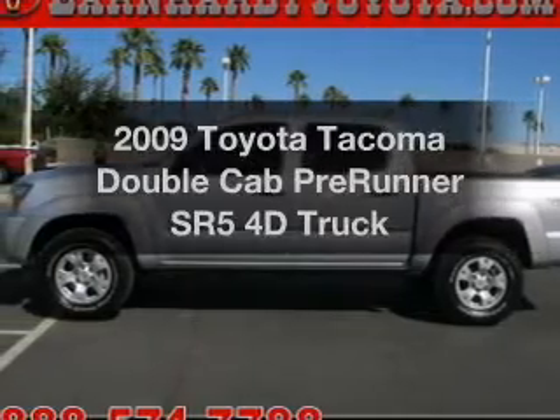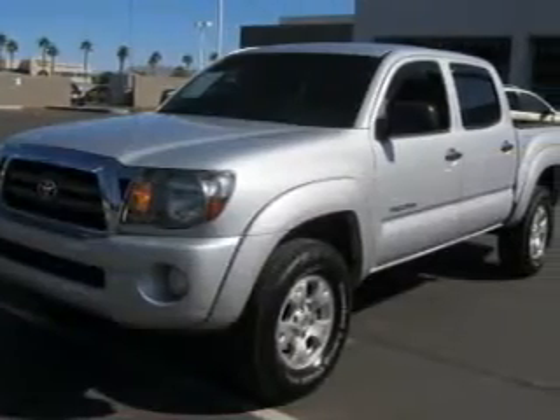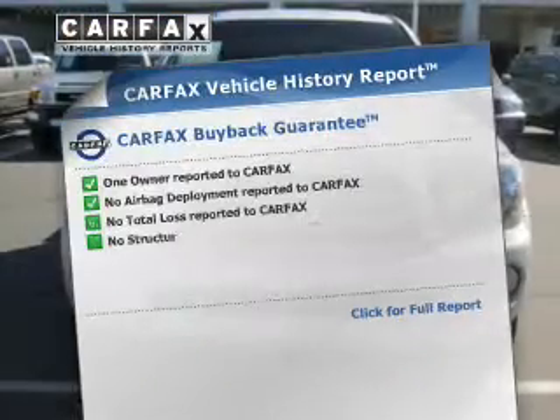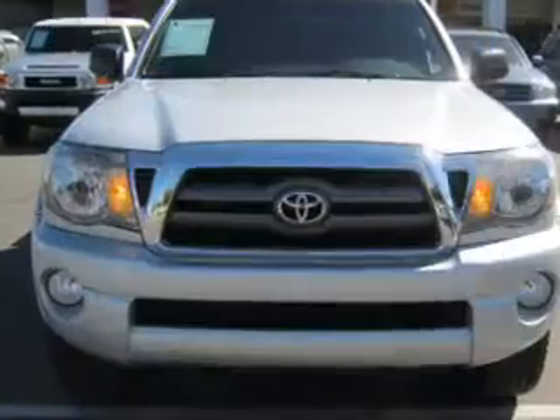Everything you need under one roof with this great vehicle. With a reliable engine connected to a smooth shifting automatic transmission, and included Carfax Vehicle History Report, allows you to purchase with confidence and the knowledge that your buy was a smart choice.